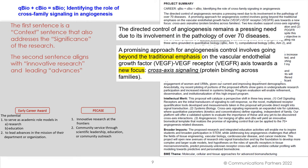This winning example is entitled 'Q-Bio plus C-Bio equals S-Bio: identifying the role of cross-family signaling and angiogenesis.' Let's take a look at the first sentence. 'The directed control of angiogenesis remains a pressing need due to its involvement in the pathology of over 70 diseases.'